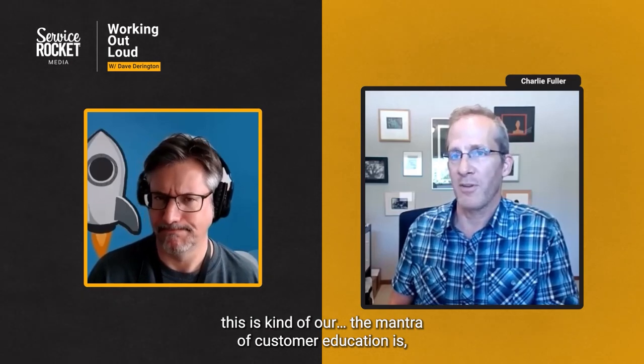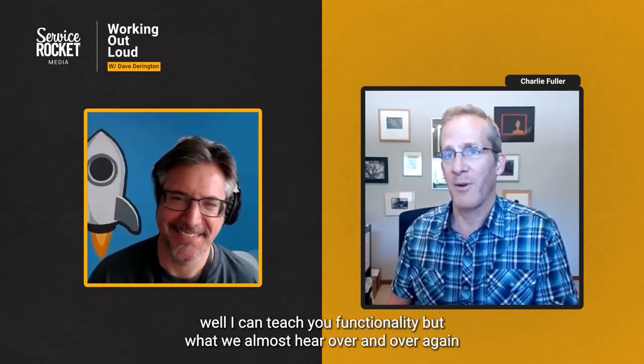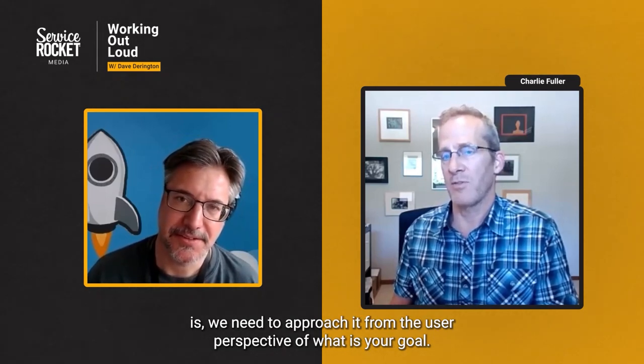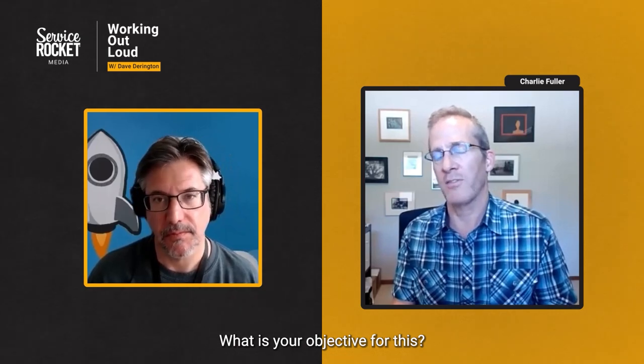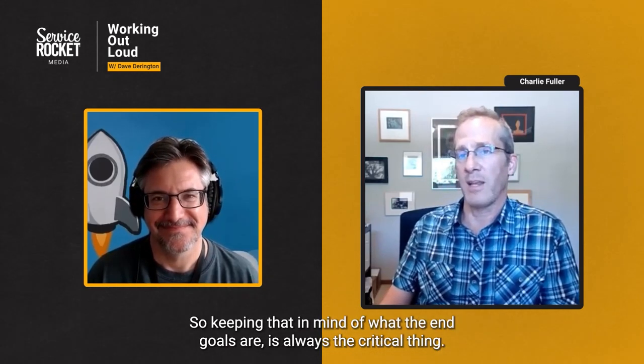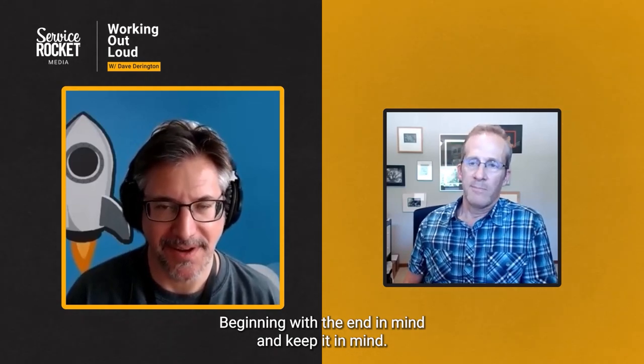This is kind of the mantra of customer education — I can teach you functionality, but what we always hear over and over again is we need to approach it from the user perspective: what is your goal? What is the objective for this? Keeping that end goal in mind is always the critical thing. Begin with the end in mind and keep it in mind.